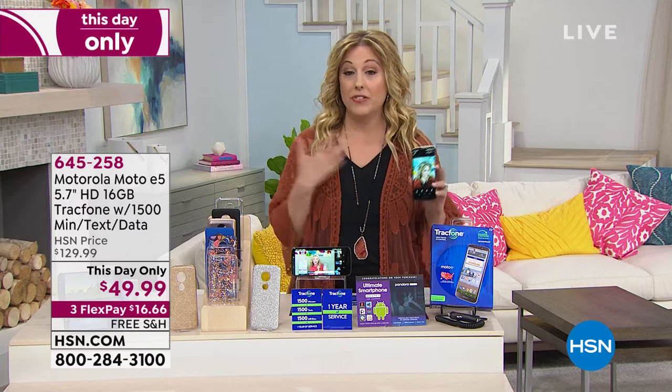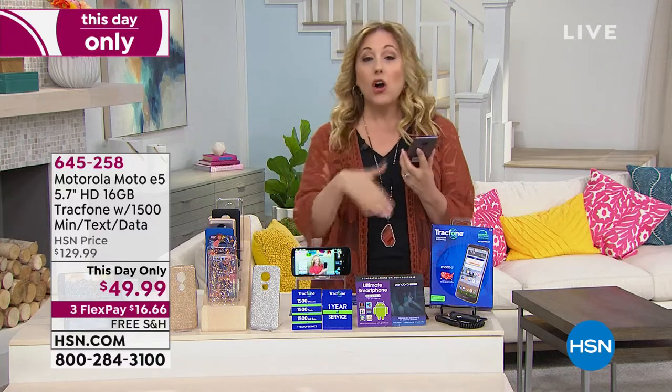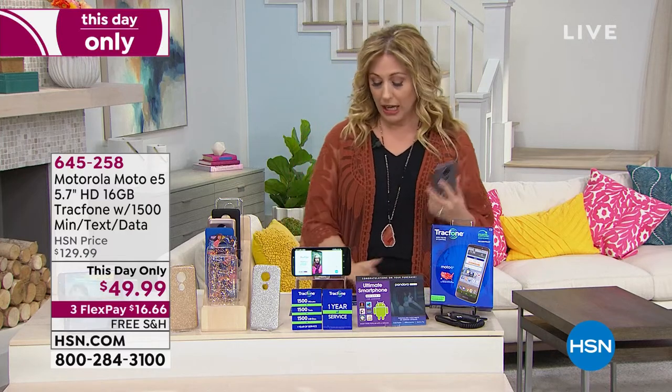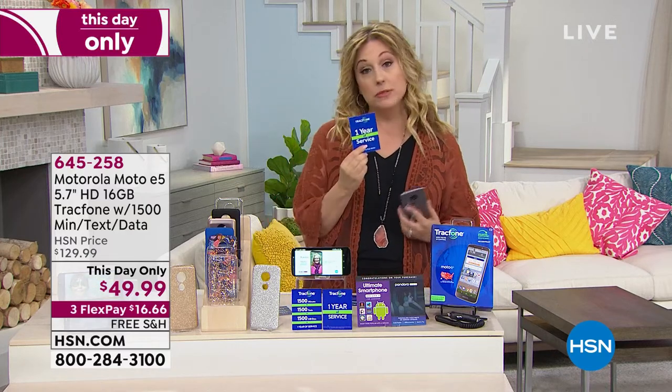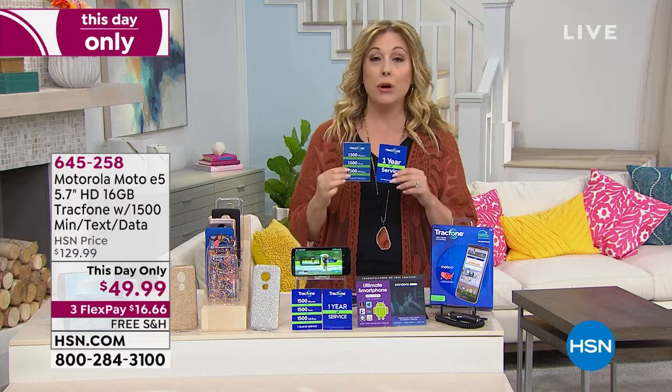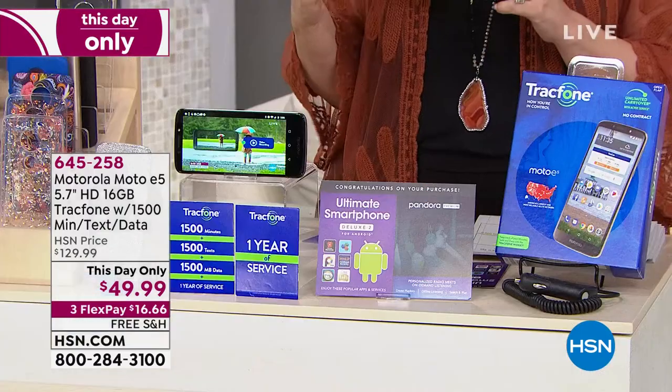One of the things everybody's doing is video chatting and Skype parties. Netflix party — you could actually watch a movie together. All of that is just across Wi-Fi and doesn't require one minute, one text, or one megabyte of data. Usually it's $130. You get a phone case, car charger, a lot of apps, and one year of service — the most minutes, texts, and megabytes of data we've ever done.